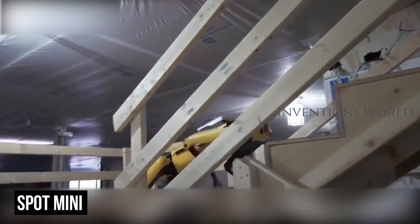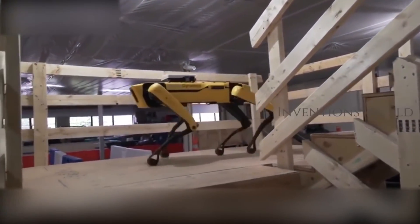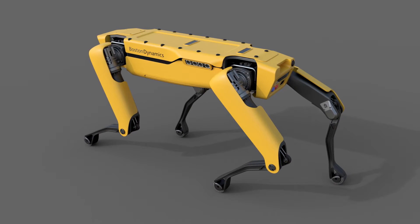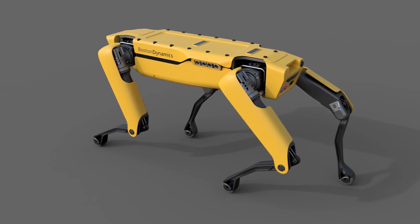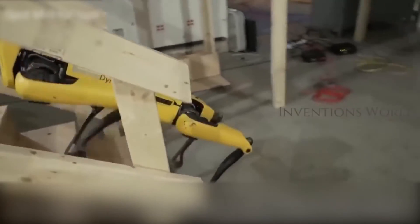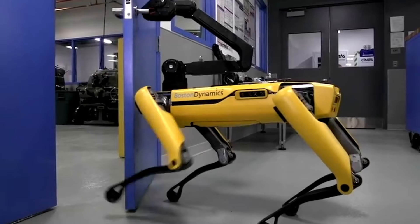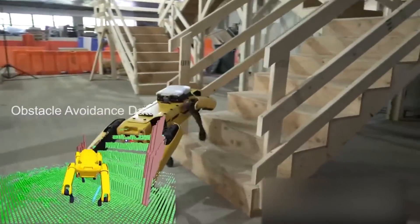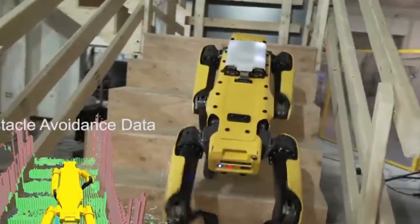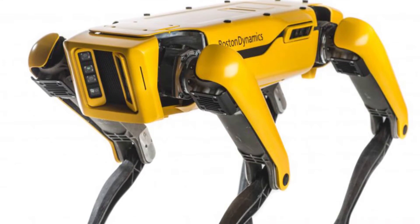Spot Mini! A mini version of the LS3 and Wildcat, Spot Mini is much more nimble than its cousins. It's also much smaller than the other Boston Dynamics robots, although it's only able to carry loads of around 14 kilos. That just means it's able to move fast while also maintaining exceptional maneuverability, navigating areas littered with debris and obstacles without any issues at all. Spot Mini can even go up and down stairs while still remaining upright — going downstairs is a little more difficult, but Spot achieves this feat by taking them backwards, keeping its balance the entire time.